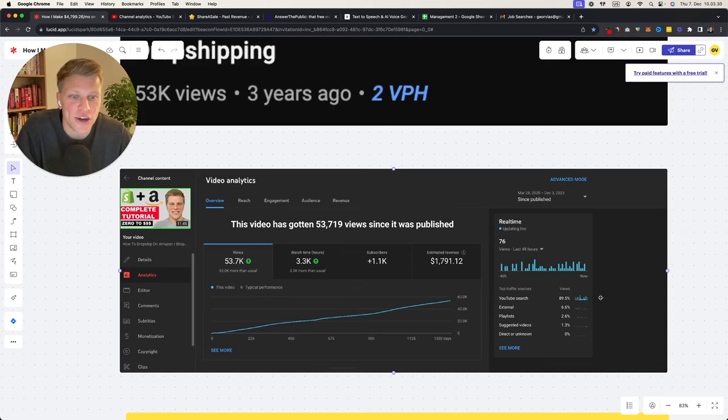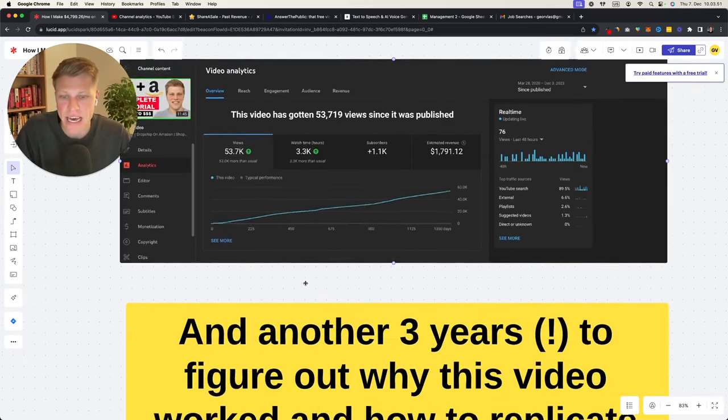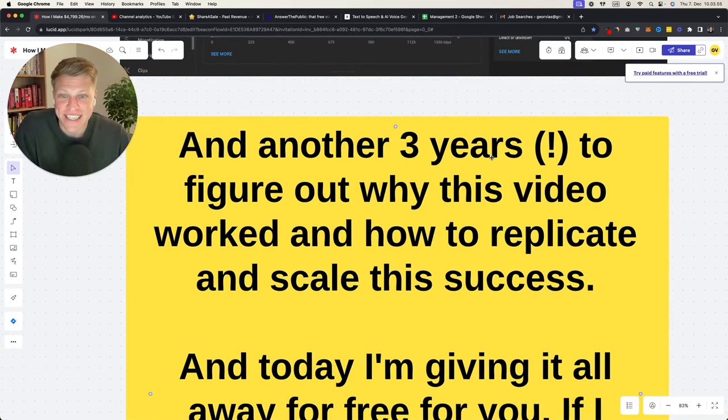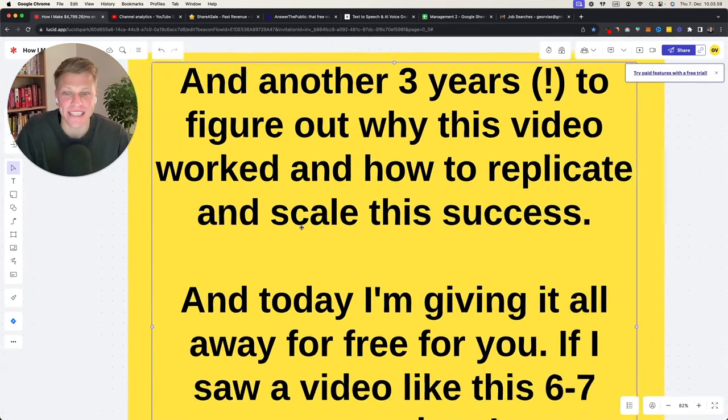If you look at the screenshot carefully and you're paying attention, you can see what the trick is — but I'm going to explain the secret strategy in a second. This video was posted 1,350 days ago and it is still generating me money every single day.